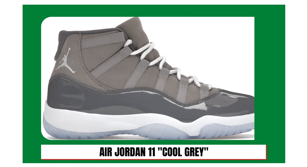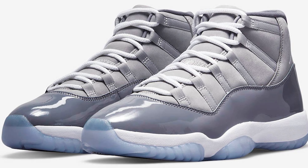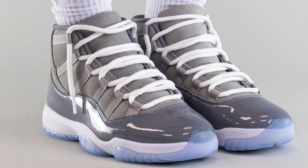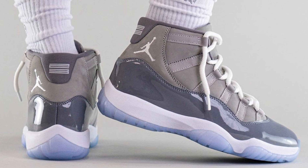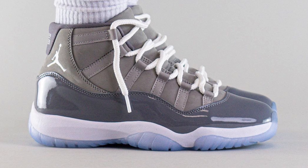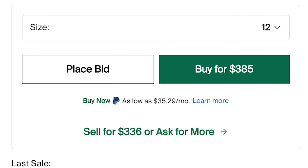At number six, the Air Jordan 11 Cool Gray — the holiday 11s of 2021. The Air Jordan 11 Cool Gray released on December 11th, 2021, reintroducing itself to the masses after its initial release in 2001. It features a Cool Gray Durabuck upper with patent leather overlays, the signature Jumpman logo on the collar in white, a white midsole, and an icy blue translucent outsole. The Air Jordan 11 Cool Gray retailed for $225, and over the calendar year there were 56,804 sales on StockX. A size 12's lowest ask is currently at $385.